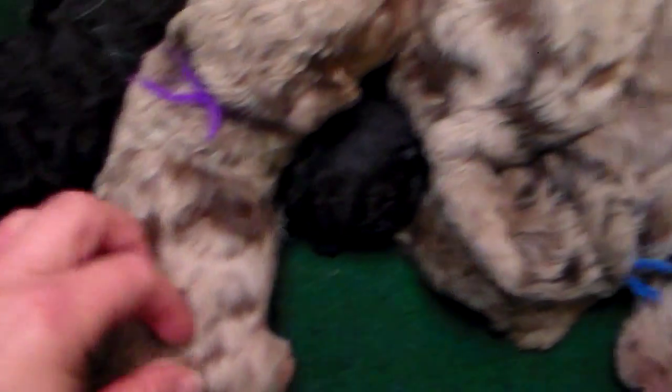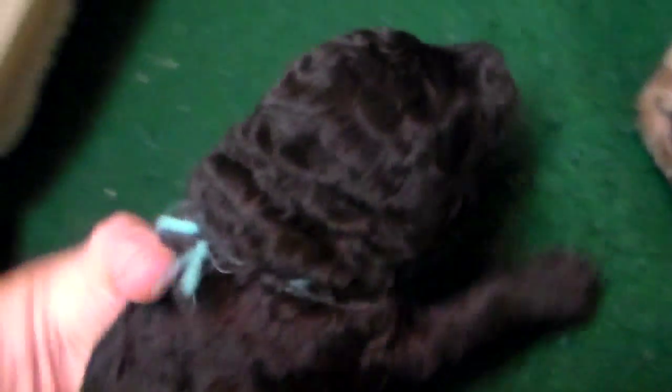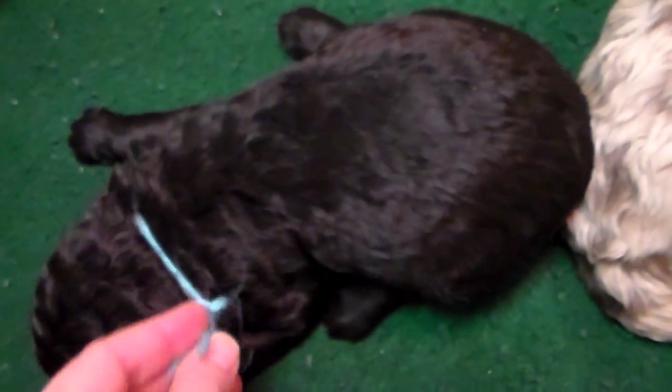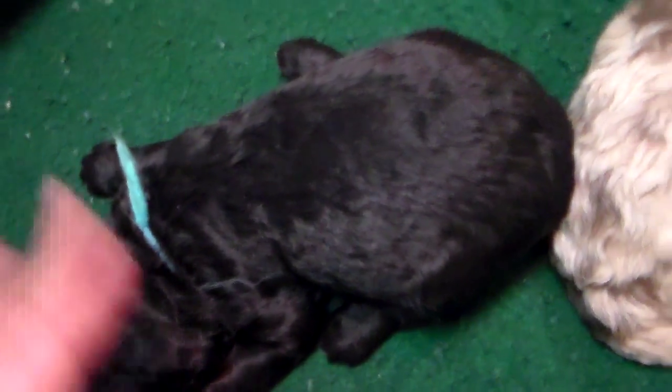Here's one of our black puppies. This is the light blue boy that we call Bucky. Let me turn him over so you can see his white abstract on his chest — there it is. I love abstracts, I just love the markings. He also appears to have a white toe. He appears black now, but his dad is silver and his mom, a solid brown, has faded to more of a dark café au lait as she's gotten older.